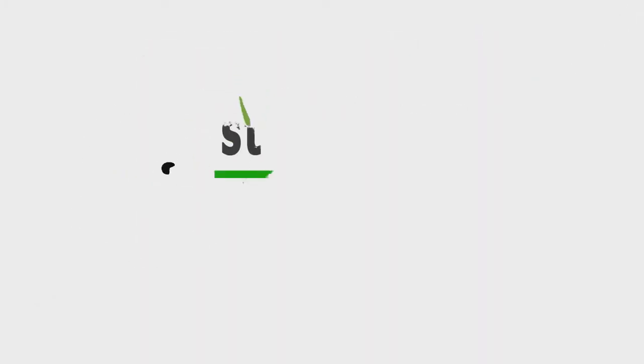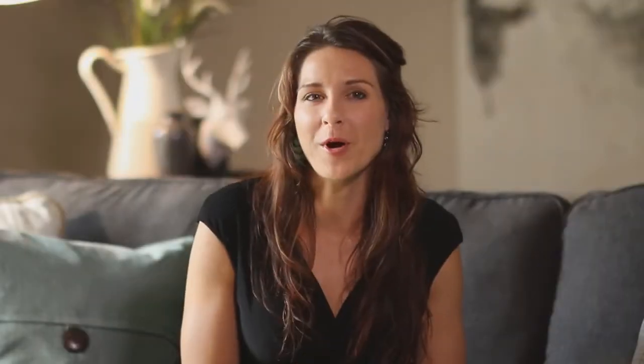And lastly, have fun. This is your space. Put your mark on it and don't apologize for expressing yourself. Creating your dream space shouldn't be stressful — you will never enjoy it.